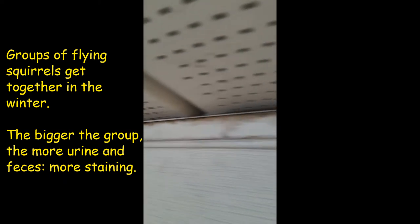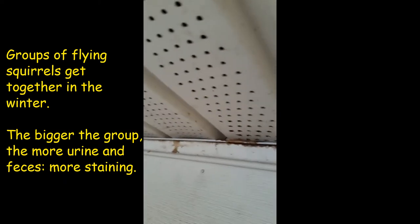Right here we got more. So if you don't really notice anything obvious on the soffit, look right at the J channel, right where the soffit meets it. Usually it's pretty dirty. Right here we got some nice flying squirrel stains. This is the number one area that I look for — right where the soffit meets the siding. You see those dark coffee-colored stains? That is classic flying squirrel toileting.